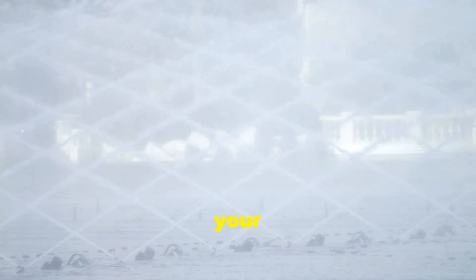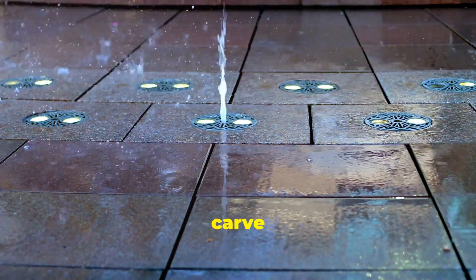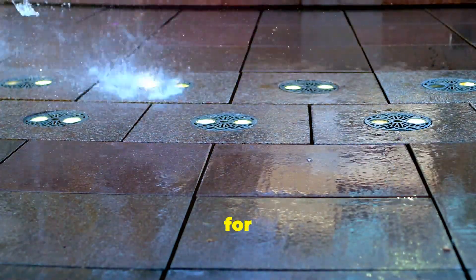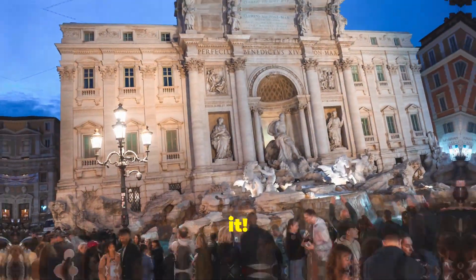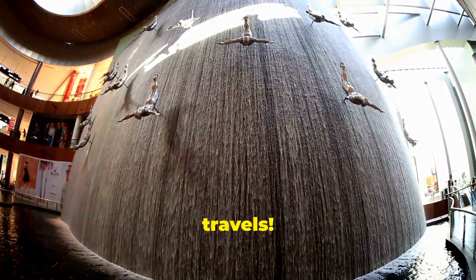Trust me, it's one of those bucket list items you'll be talking about long after your trip. So next time you're in Dubai, make sure to carve out some time for this mesmerizing show. Trust me, you won't regret it. Catch you in the next video, and happy travels.